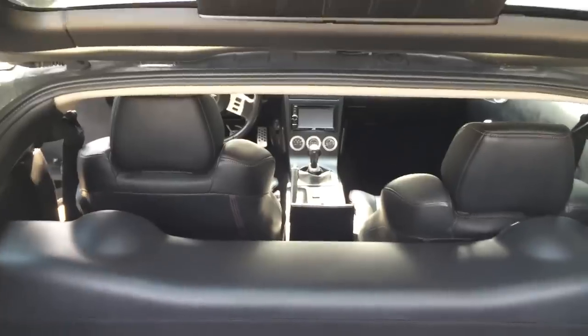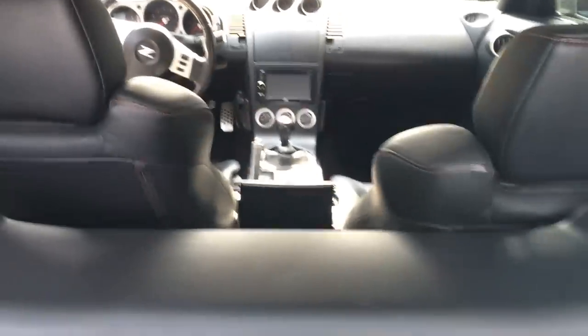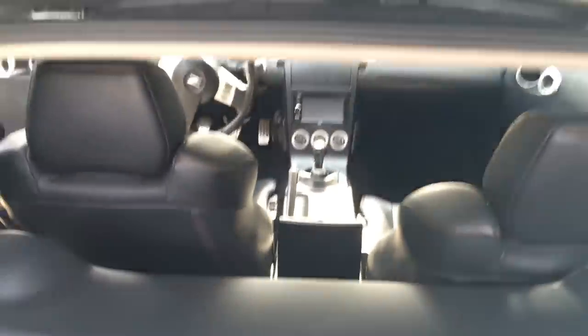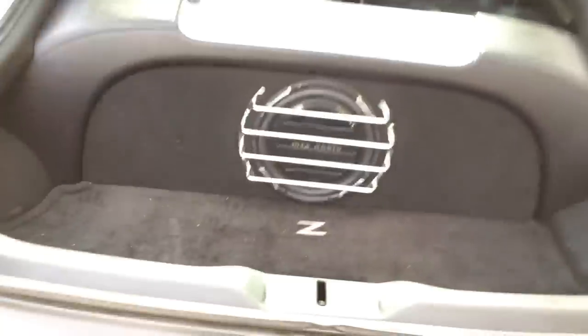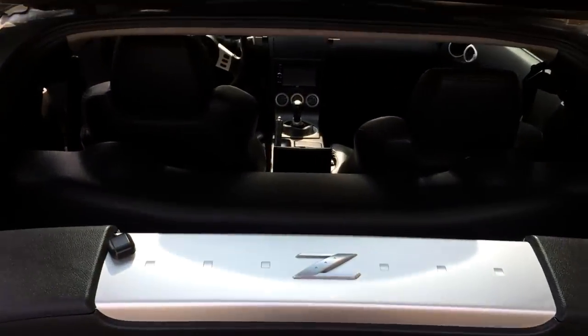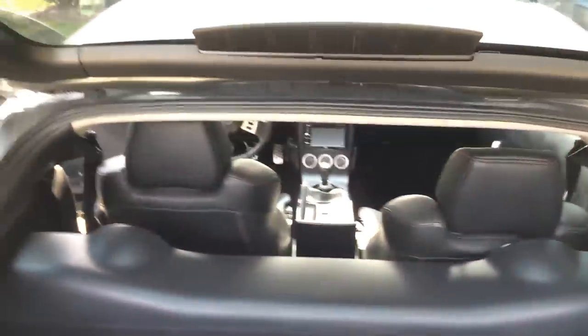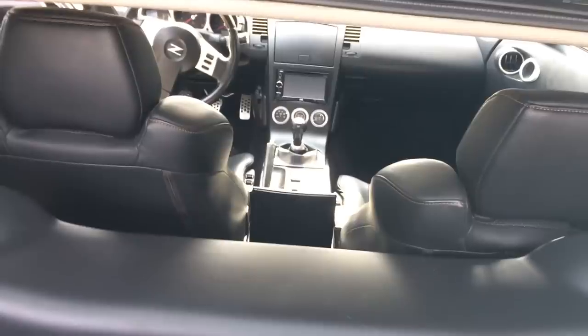I'm definitely happy with the car. We looked for probably about a month for a 350Z, or just cars in general and what I wanted. And this one was by far in the best condition and the best looking one out there. In my opinion, this car is perfect for me. I didn't really want more than two seats just because I don't want to have to drive my friends around.